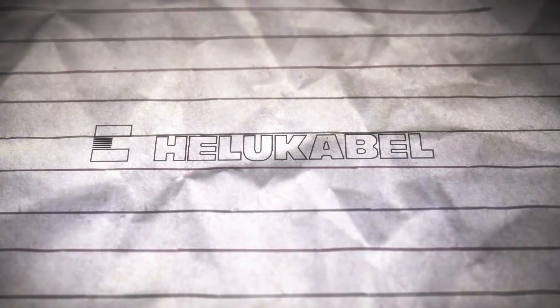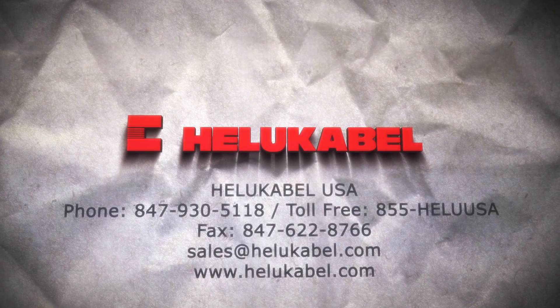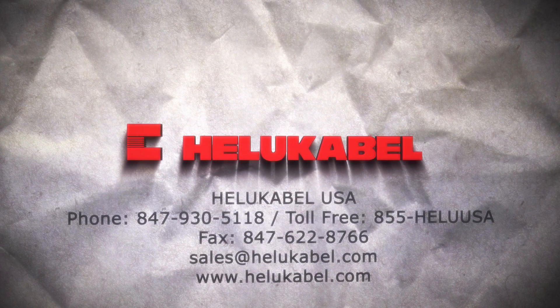Thank you for watching. For more information about HELUKABEL and our products, visit our website or contact us by phone or email. We look forward to hearing from you.